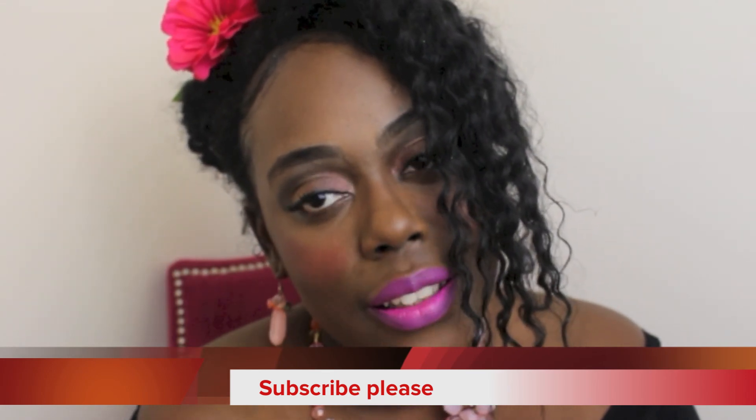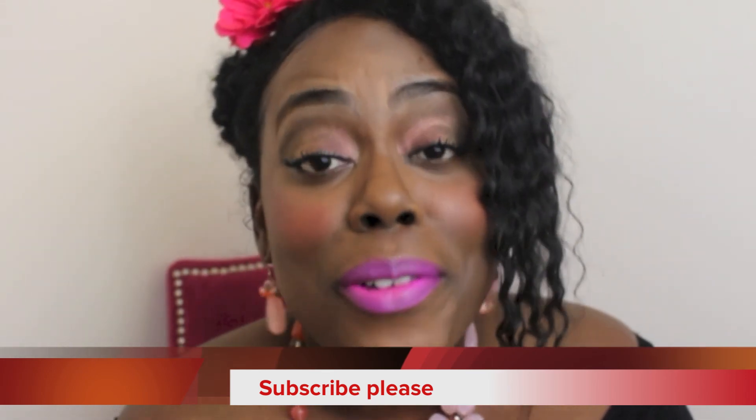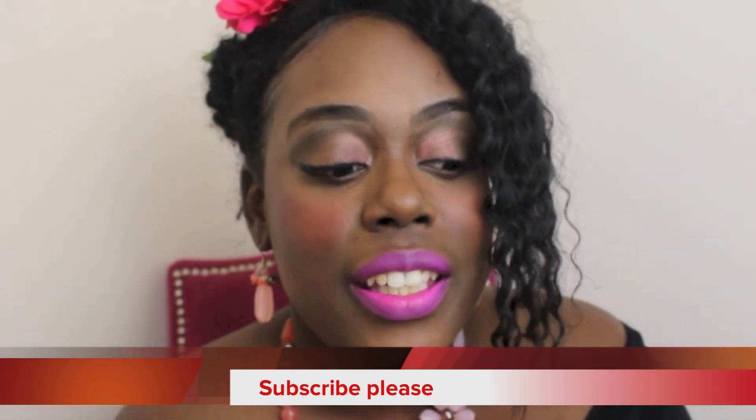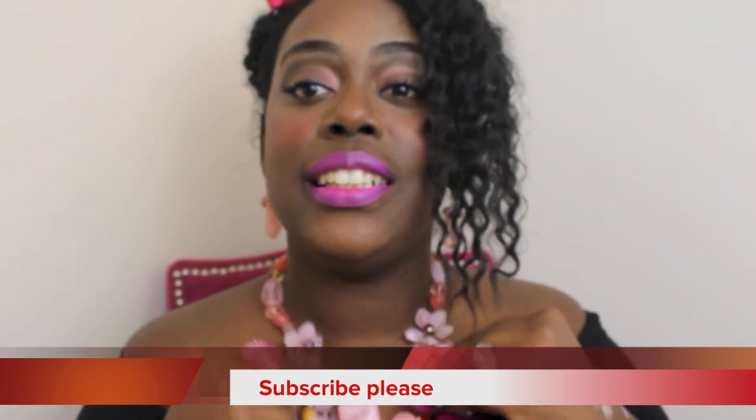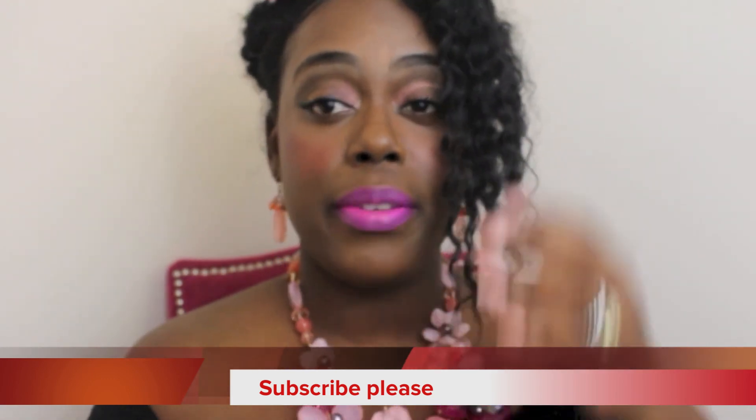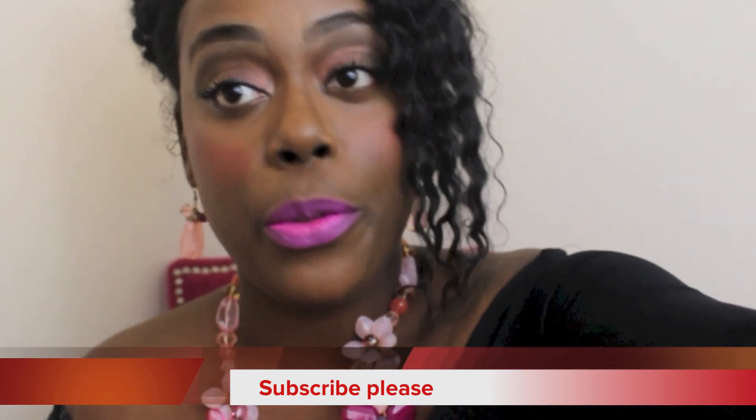Outside of that, you guys make sure you rate, subscribe, and like these videos. Subscribe and like my videos — thank you for watching, little bugs.